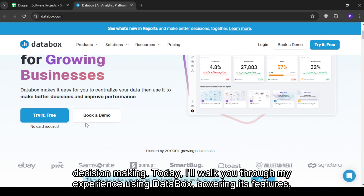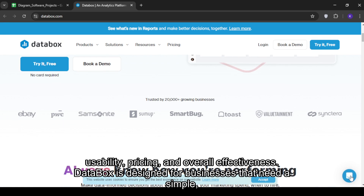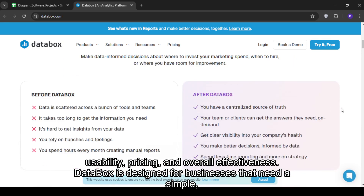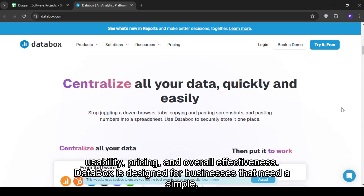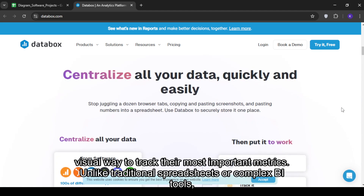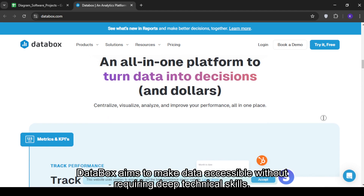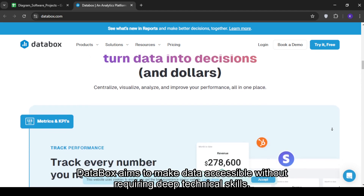Today, I'll walk you through my experience using Databox, covering its features, usability, pricing, and overall effectiveness. Databox is designed for businesses that need a simple, visual way to track their most important metrics. Unlike traditional spreadsheets or complex BI tools, Databox aims to make data accessible without requiring deep technical skills.